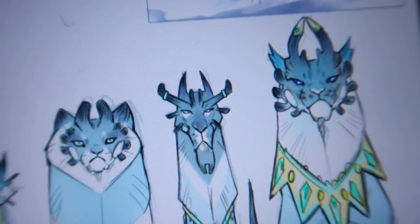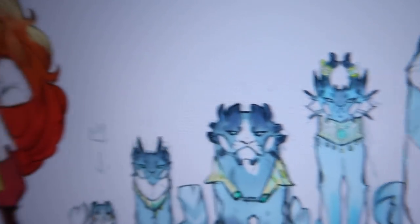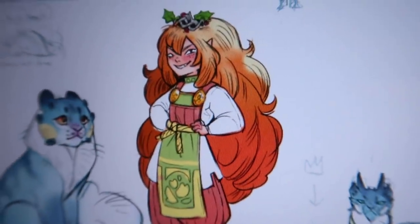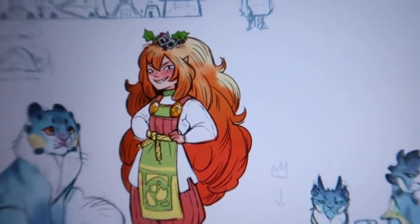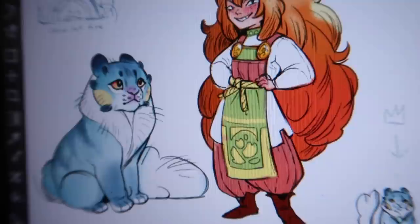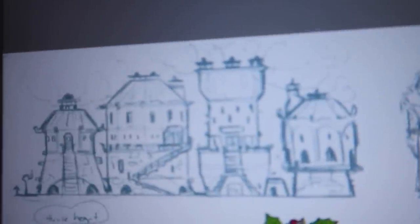And then I did draw Kit again. I do prefer her as the way I drew her in the Let's Draw With Me video. And then I drew our Snowcat, which is pretty much how it's gonna look in the comic, I think. I'm pretty happy with how that's turned out.